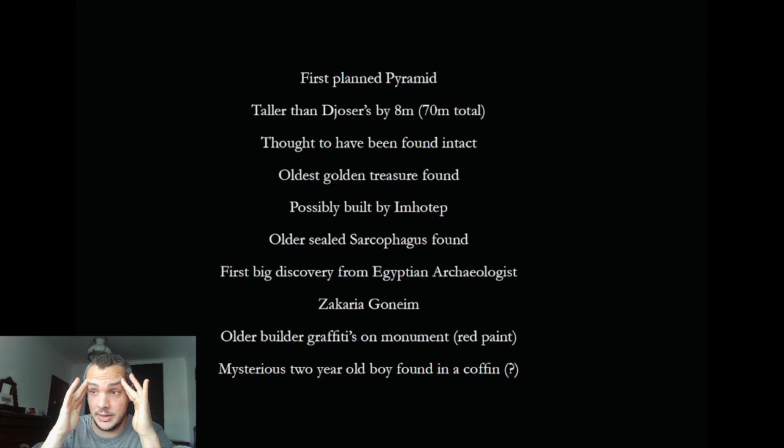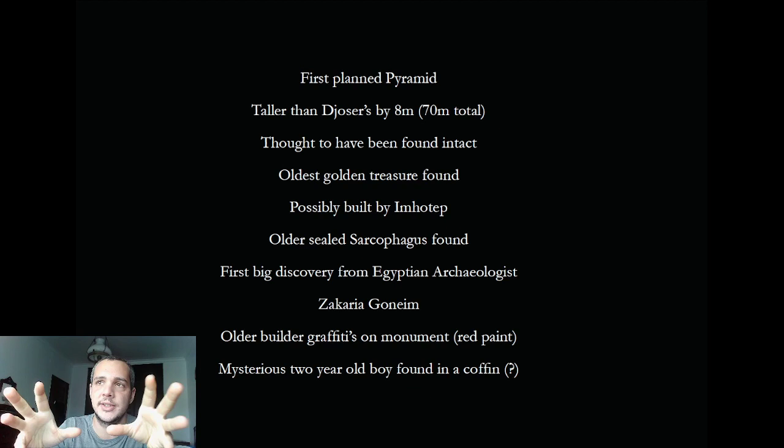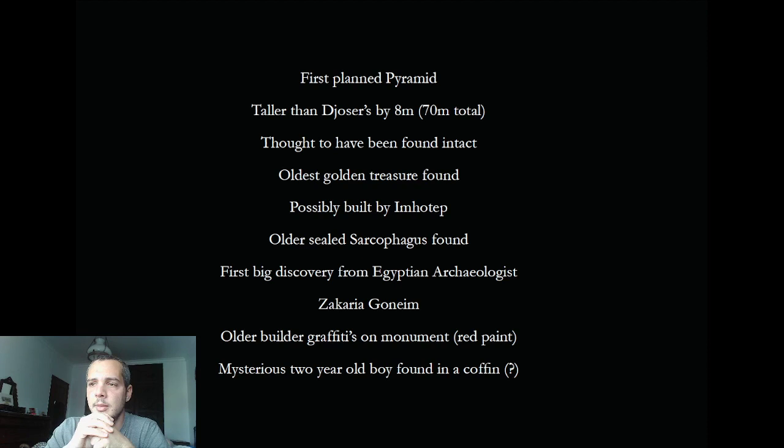When Zacharia Goneim excavated the site in 1952, he thought the pyramid was untouched — imagine 46 centuries of mysteries that could have been preserved. Inside the burial chamber was found the first and oldest golden treasure of ancient Egypt, consisting of a few beautiful gold bracelets. This pyramid was possibly also built by Imhotep, because his name was found inside the pyramid as graffiti.